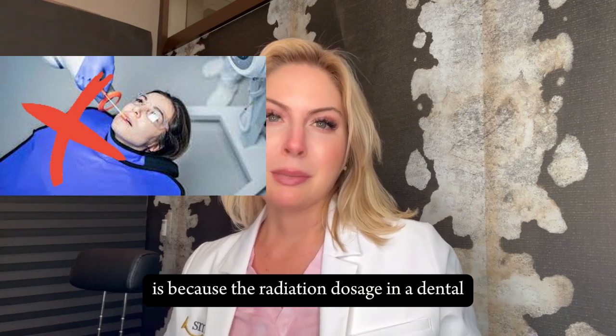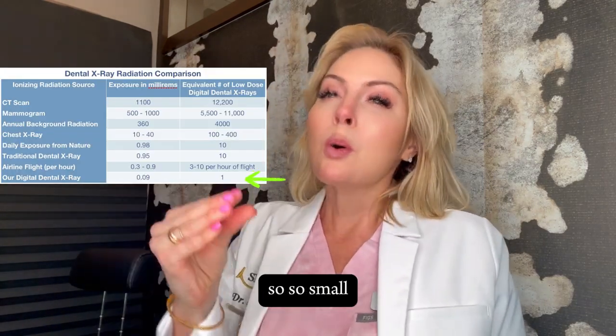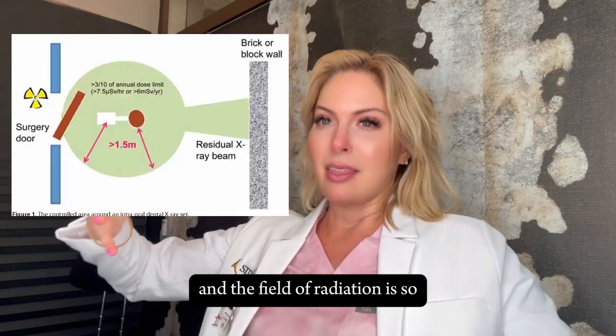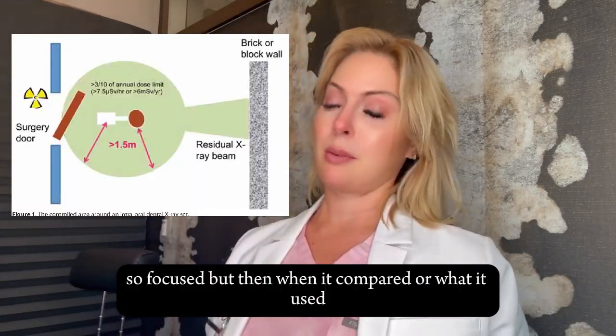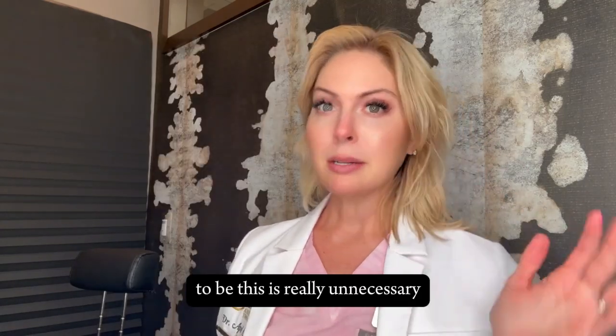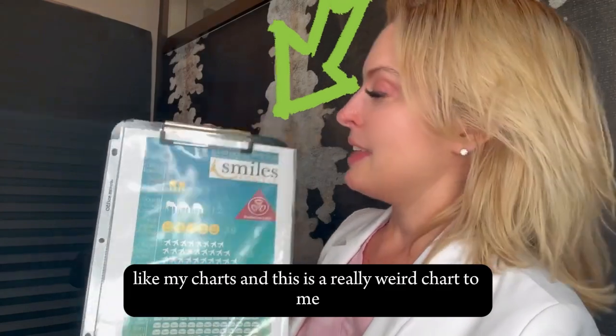But the real reason why you don't need a lead apron anymore is because the radiation dosage in a dental digital x-ray is so incredibly small, and the field of radiation is so focused compared to what it used to be, that it's just really unnecessary. I found this chart — and I like my charts —